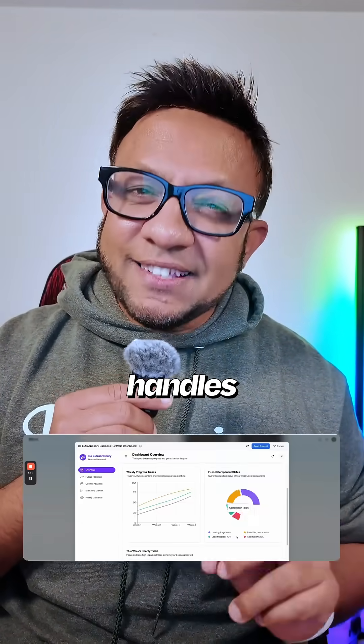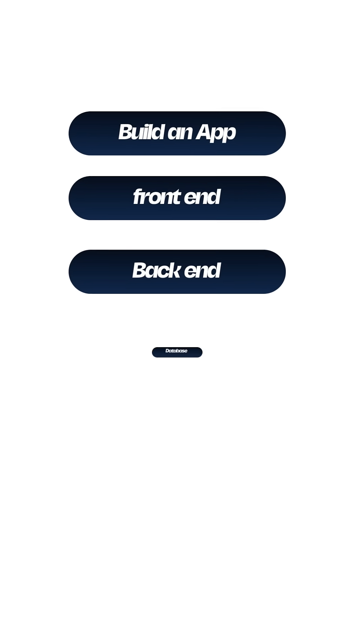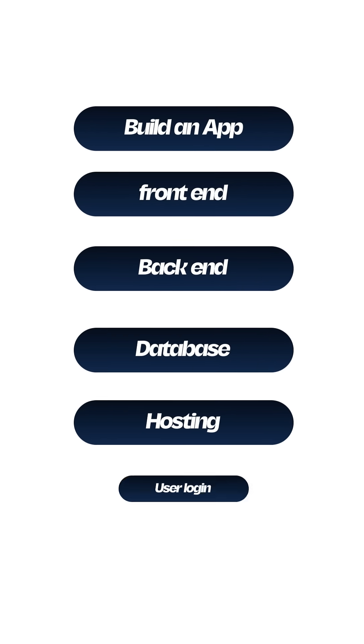This is blink.new and it handles everything from creating an app to the front end, back end, database, hosting and even user login. All gets done automatically.